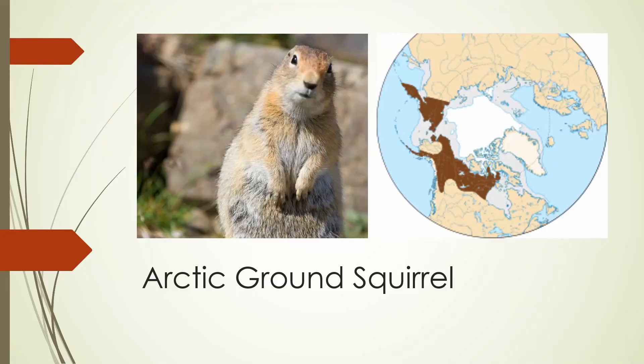The Arctic ground squirrel is found in northern Canada, Alaska, and eastern Siberia. It's the only ground squirrel species found that far north, so it's easy to identify.